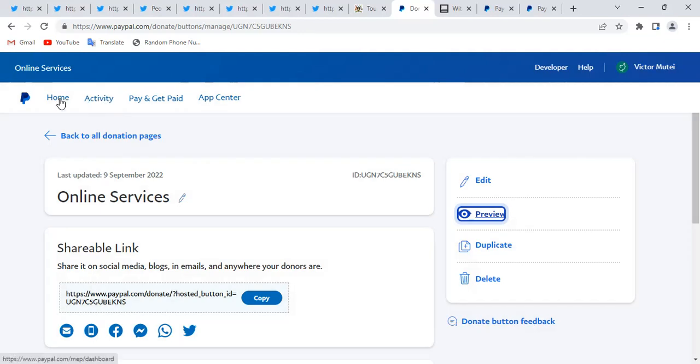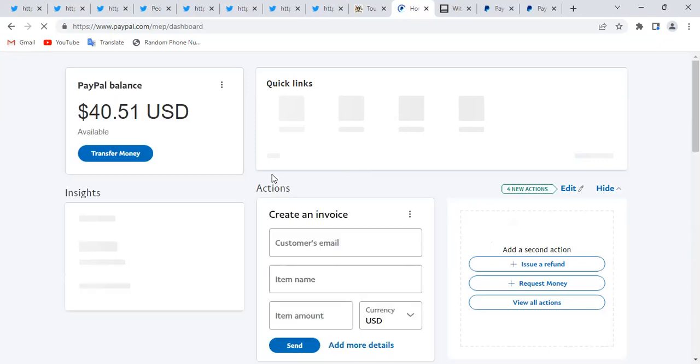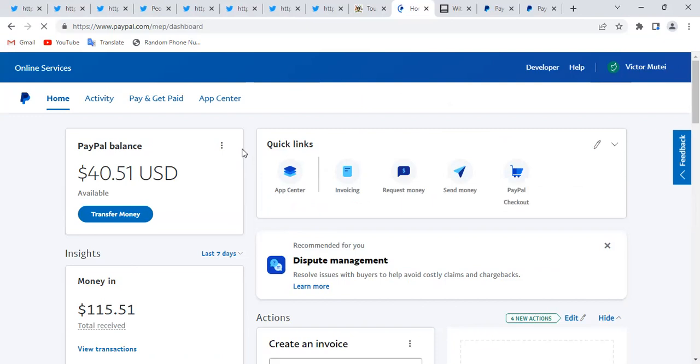When money is sent via the donate link it will reflect in my account right away — that's a cool thing I usually do. Even if your account is a business account it's fine, you can still create the donate link. But if it's a personal account, I don't think you can create a donate link, so you may have to upgrade to a business account. Thank you for watching — if you have any questions leave them in the comment section, and I'd appreciate a subscription to keep going. Have a nice day!